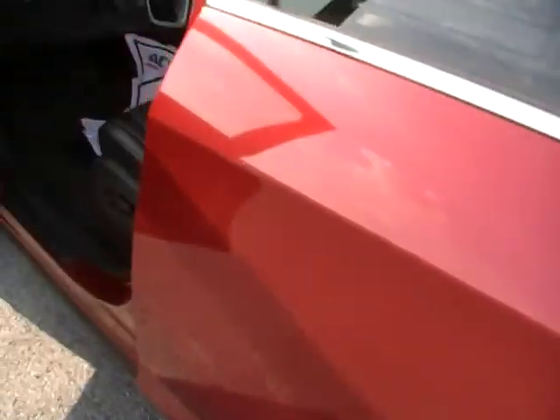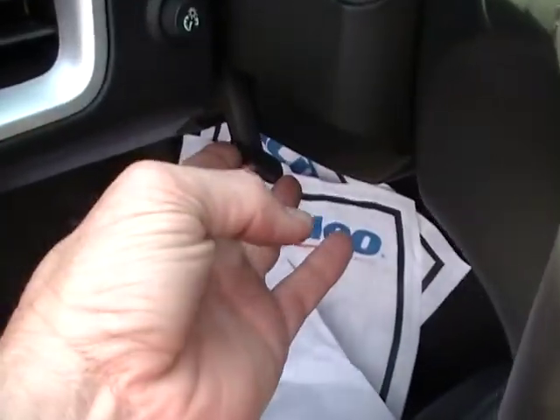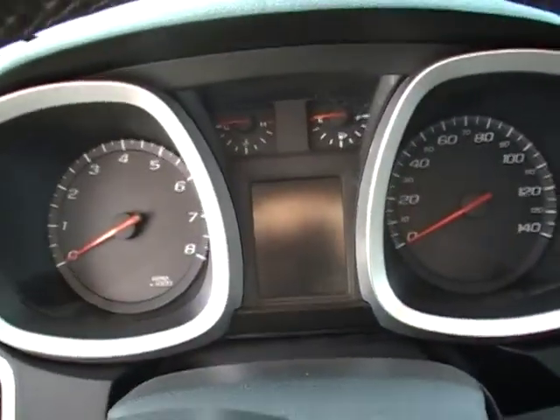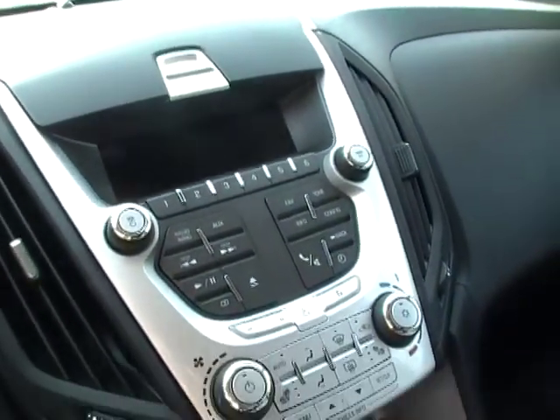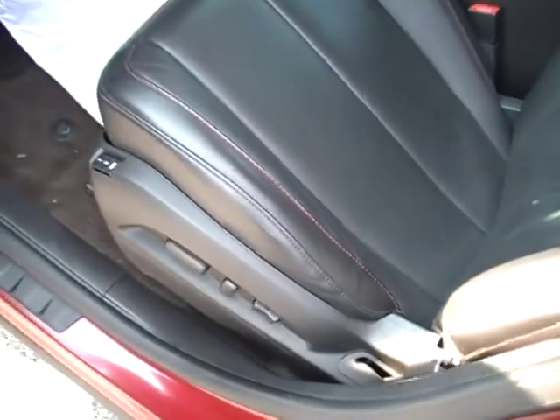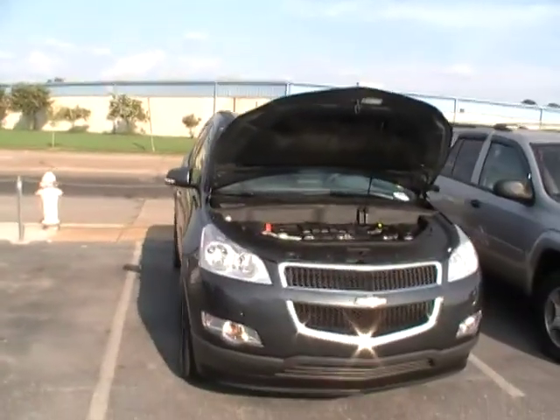When you compare safety, fuel economy, comfort, convenience, and features — I'm sorry, I love Toyota, I love Honda — they just don't add up to the value of the Equinox and the Traverse.